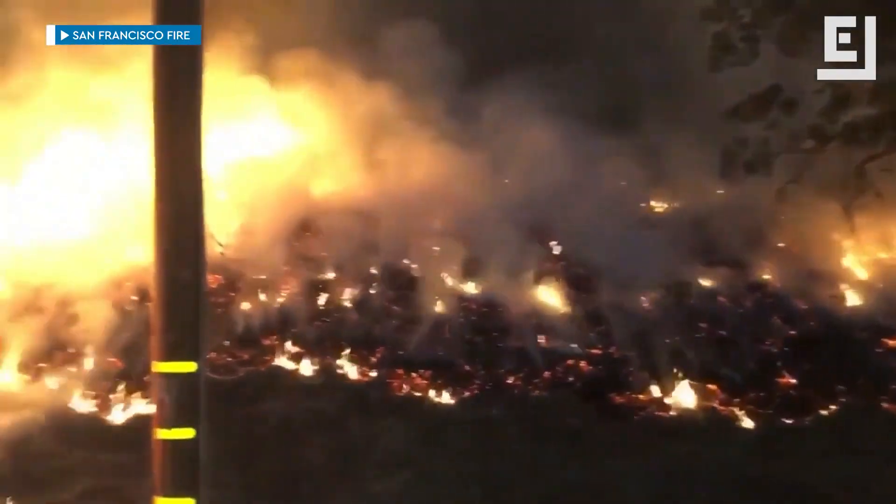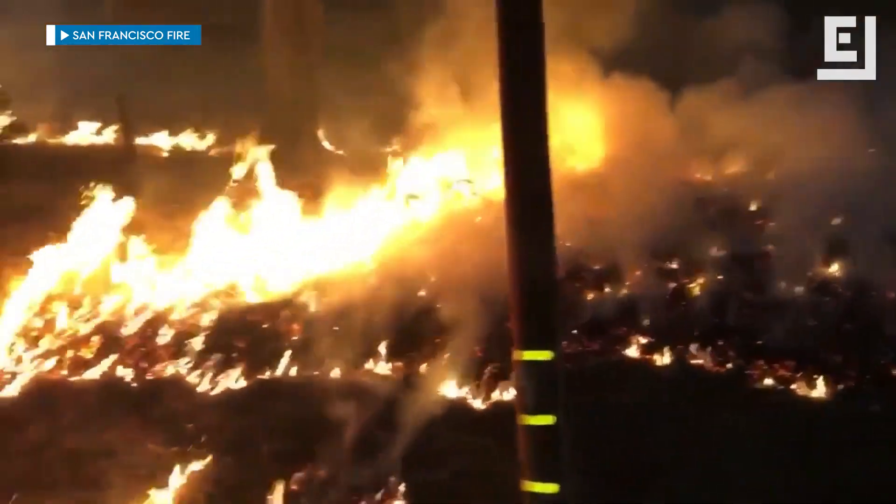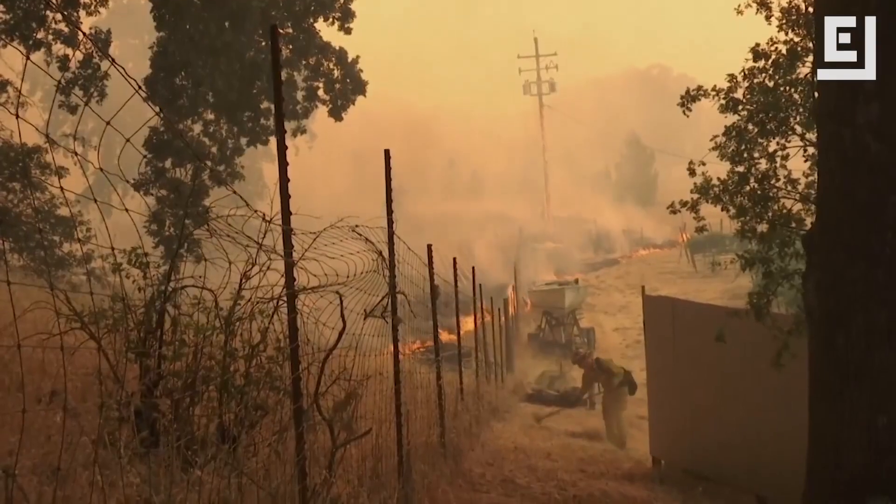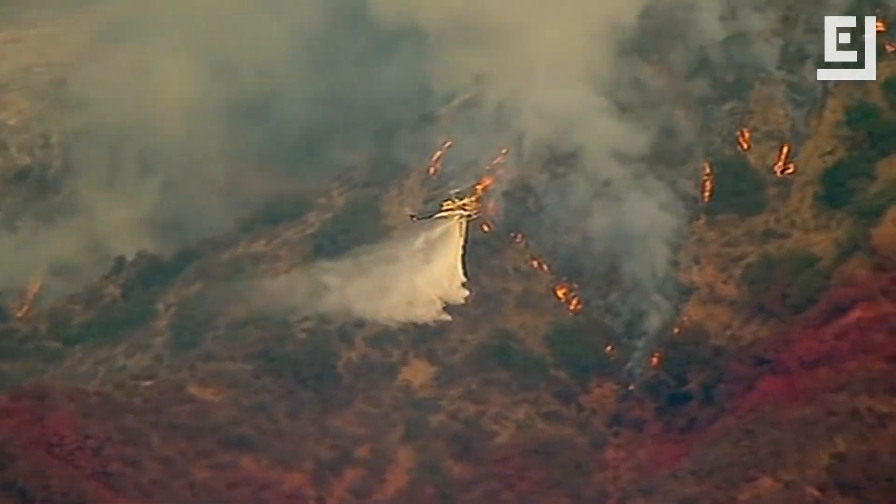The first 24 hours of a wildfire are critical and require direct attack. That can mean firefighters on the ground smothering the flames with water, digging a fire line, or even calling in air support with water.